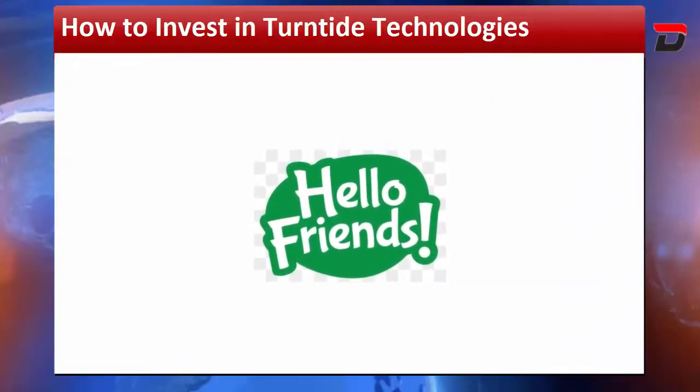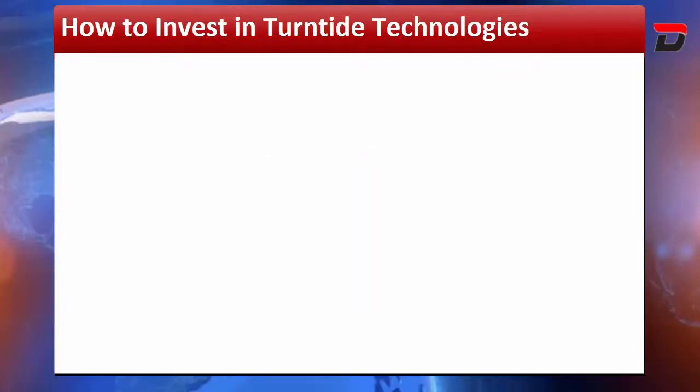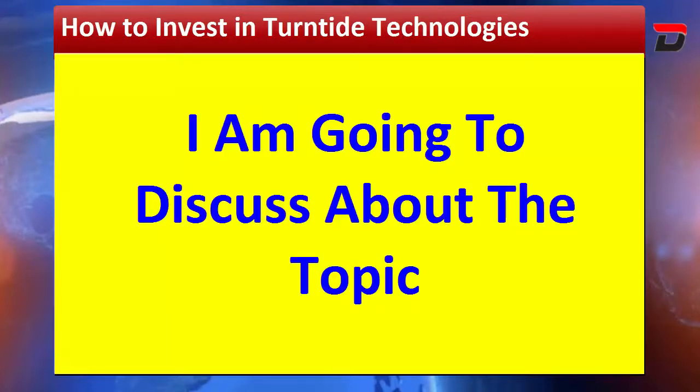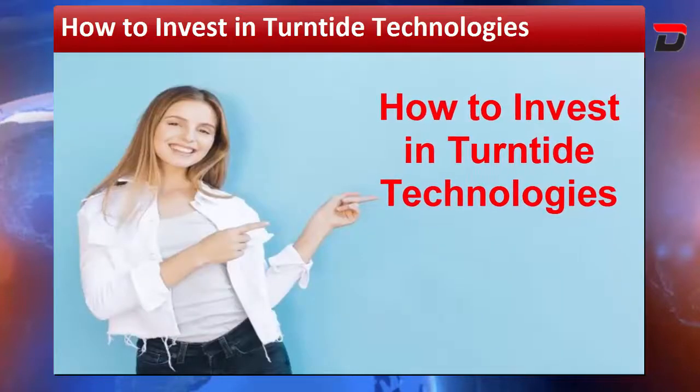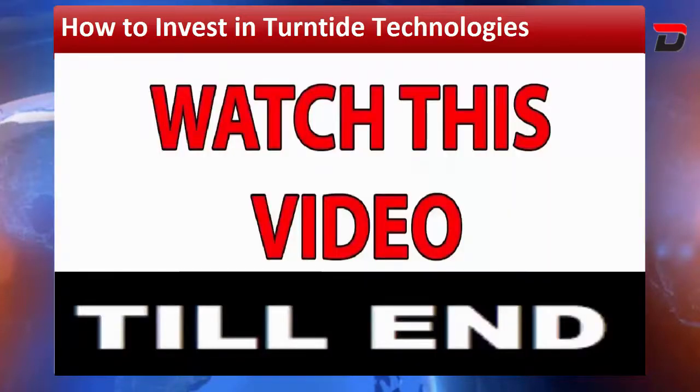Hello friends, today I welcome all of you to this new video. I am going to discuss the topic of how to invest in Turntide Technologies, so do watch this video till the end and stay tuned.